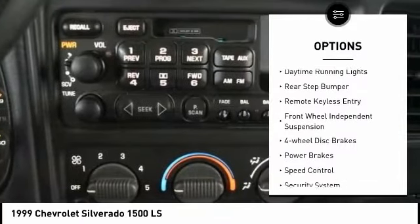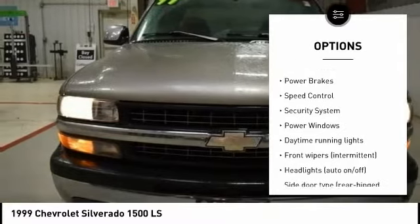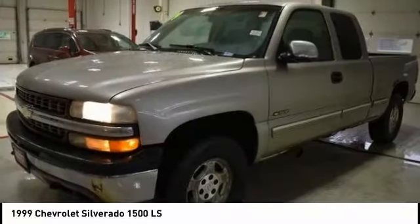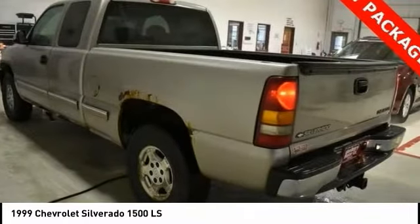Here are some of this vehicle's great options: chrome wheels, daytime running lights, rear step bumper, remote keyless entry, front wheel independent suspension, four-wheel disc brakes, power brakes, speed control, security system, power windows.